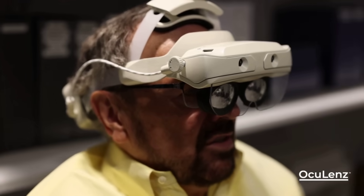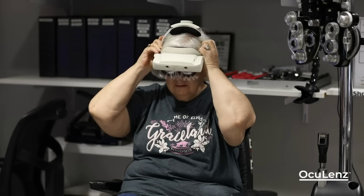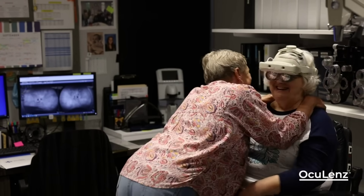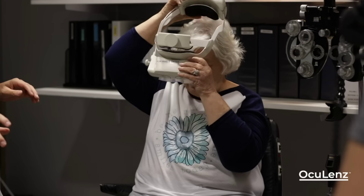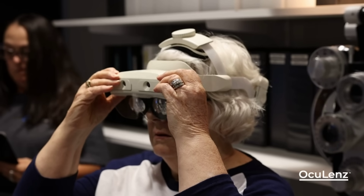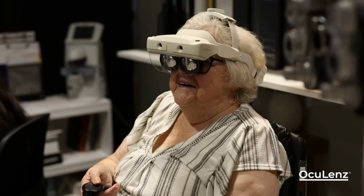The OcuLens is another augmented reality headset, but this one is aimed specifically at people who have macular degeneration or blind spots in their vision, making it hard to see and do everyday tasks like reading. What's interesting about this headset is that after a consultation with an eye specialist and carrying out some tests, it can locate exactly where a user's blind spots are and moves text and images away from those areas, allowing the person to see normally again.